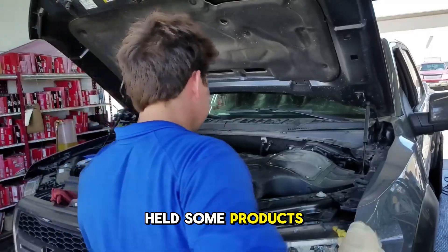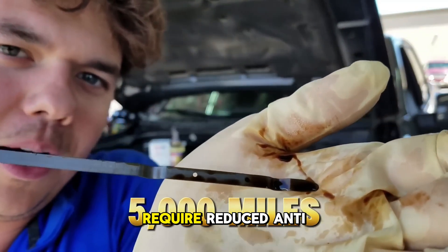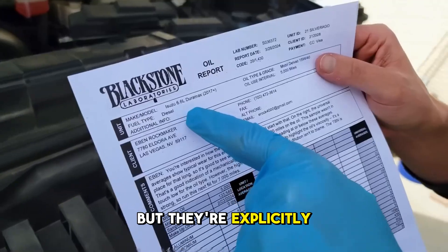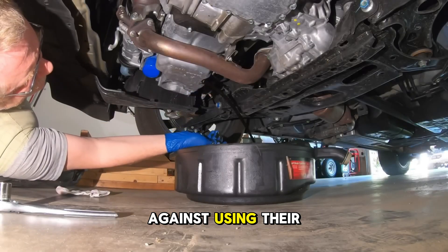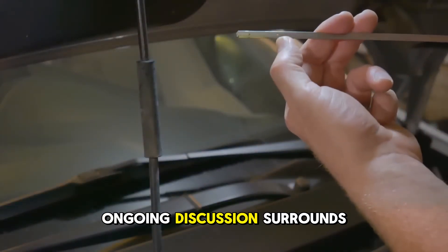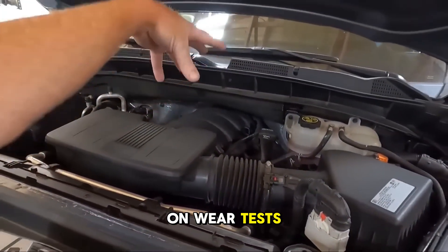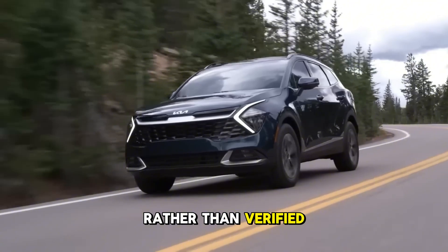Royal Purple intentionally held some products at API SL rating rather than updating to SM or SN because newer specifications require reduced anti-wear additives to protect catalytic converters. Their HPS and XPR lines contain enhanced ZDDP for better wear protection, but they're explicitly not warranty compliant for newer vehicles. Royal Purple also officially recommends against using their oil for engine break-in, since the film strength may actually prevent proper ring seating. Ongoing discussion surrounds Mobile One reformulations around 2006, with forum testing suggesting changes to the additive package and older formulations reportedly scoring better on wear tests than newer ones — though ExxonMobil has never officially confirmed any changes, so treat this as forum speculation rather than verified fact.